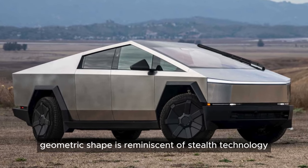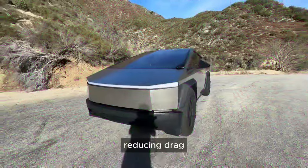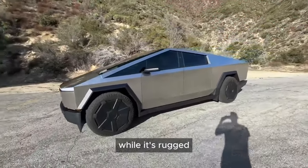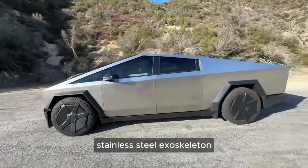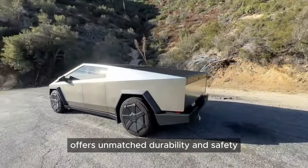Its angular, geometric shape is reminiscent of stealth technology, reducing drag and enhancing efficiency, while its rugged stainless steel exoskeleton offers unmatched durability and safety.